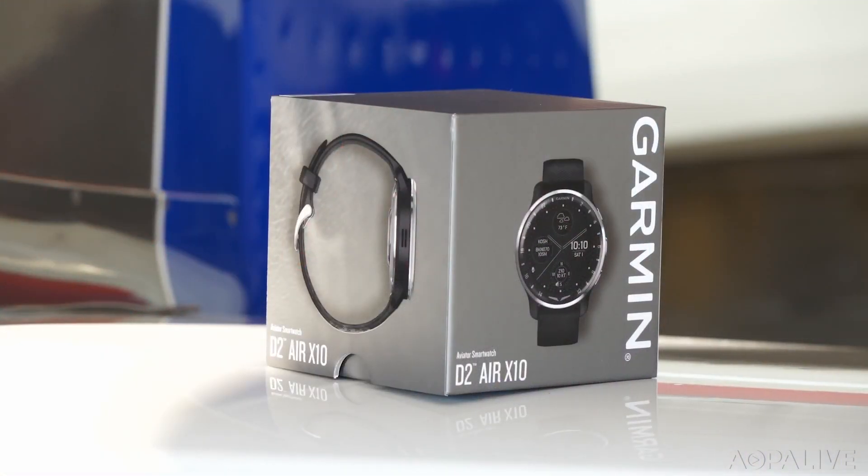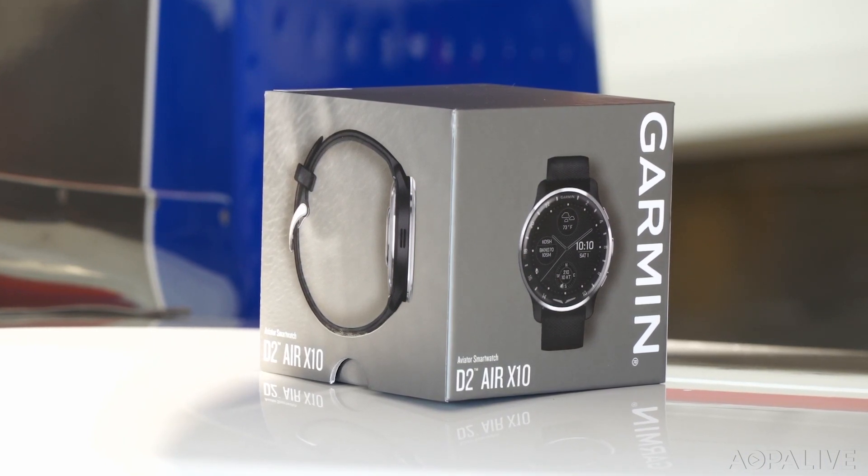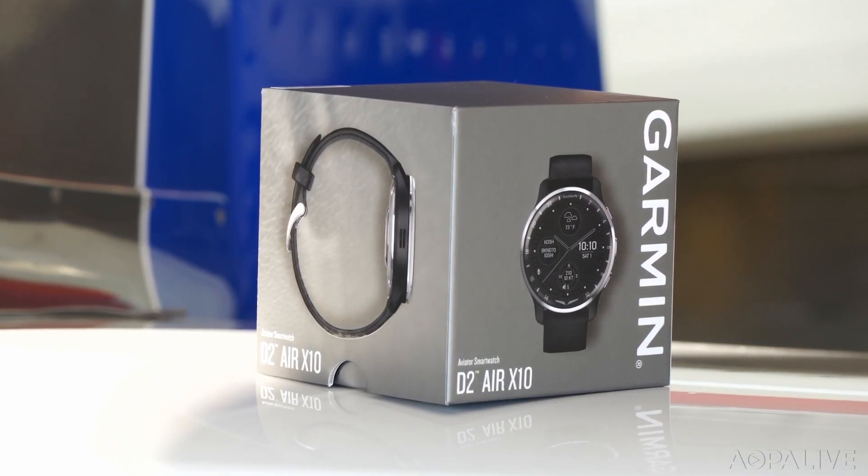In the last half century, pilot watches have been on quite a journey. They've gone from totally essential items to fashion statements to completely obsolete. Now Garmin is trying to bring them back with some really smart features that would have seemed like science fiction just a few years ago.